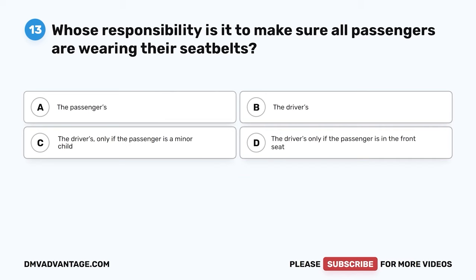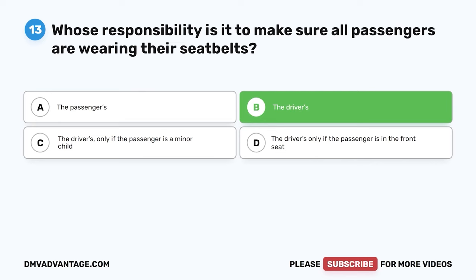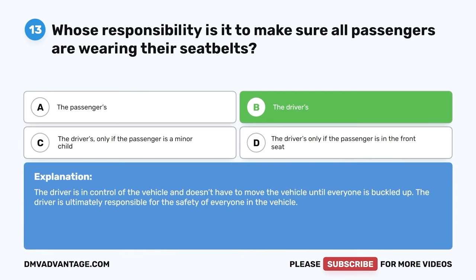Question 13. If the passengers in your vehicle don't want to wear their seat belt, whose responsibility is it — the passenger's or the driver's? A. The passengers. B. The driver. C. The driver only if the passenger is a minor child. D. The driver only if the passenger is in the front seat. The correct answer is B. The driver. The driver is in control of the vehicle and doesn't have to move it until everyone is buckled up. The driver is ultimately responsible for the safety of everyone in the vehicle.